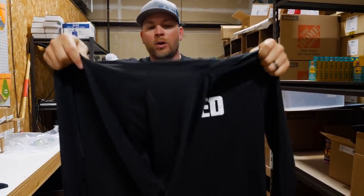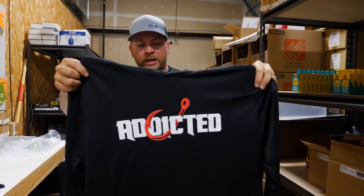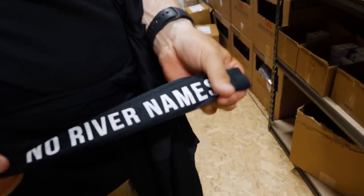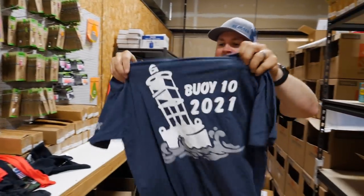Another thing we did this year was sun shirts. You guys are always asking for sun shirts, asking for stuff that can protect you out there when you're in the weather. These are UPF protection, a hundred percent polyester, really nice. They have Addicted on the front and we also did river names down the sleeve, which turned out pretty cool. So that was the black one — and here's the red one. I'm really excited about these.